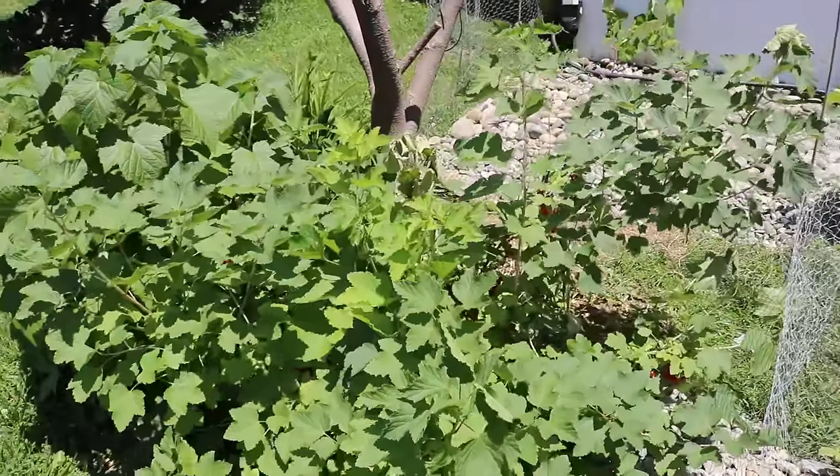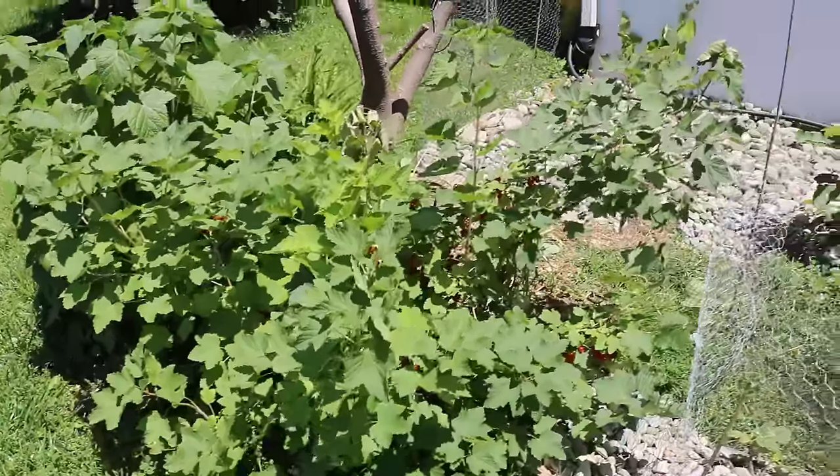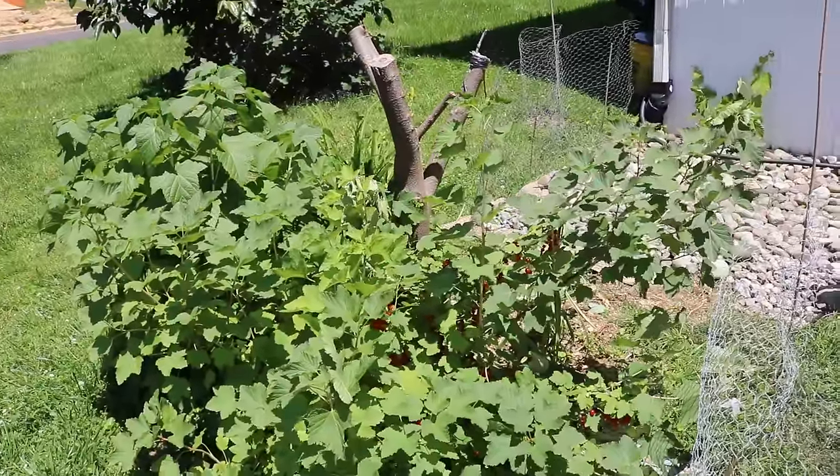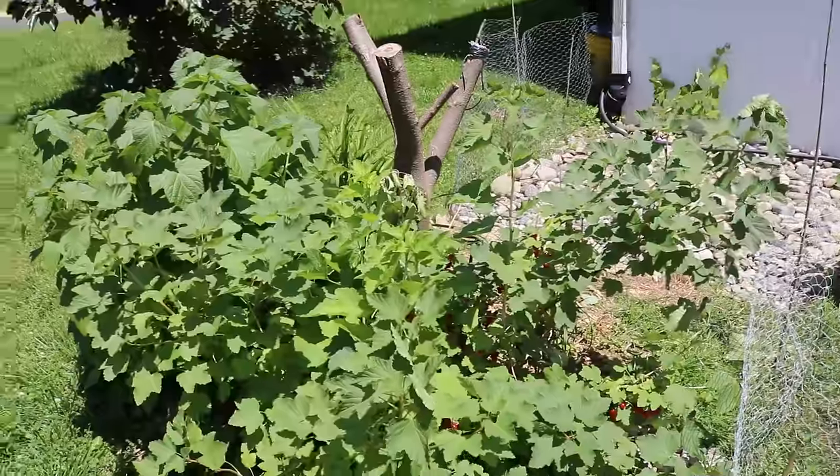Hey everyone, this is Ross. In today's video, we're going to be looking at my currants, specifically my red currants. There are also different types of currants out there — there's black currants, white currants, and pink currants.